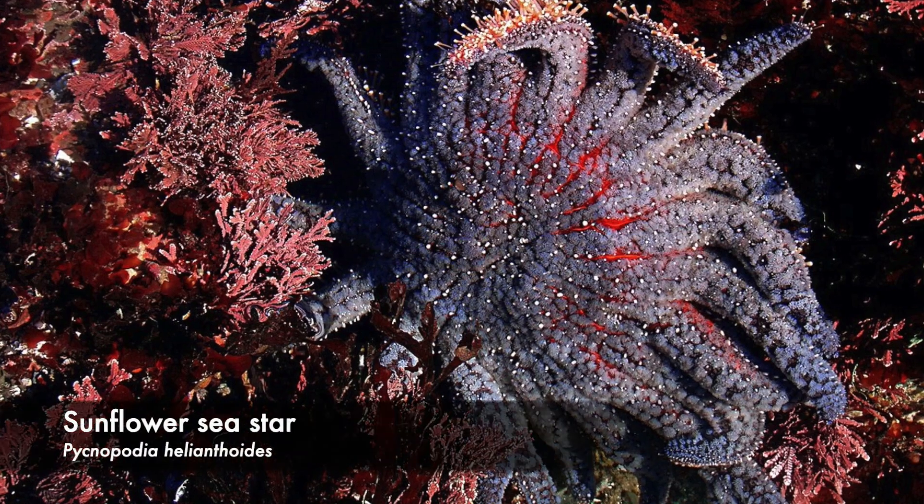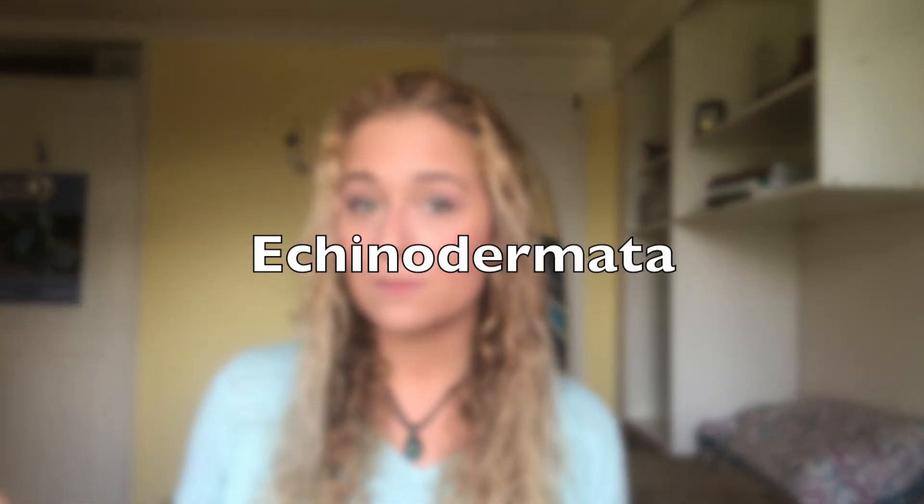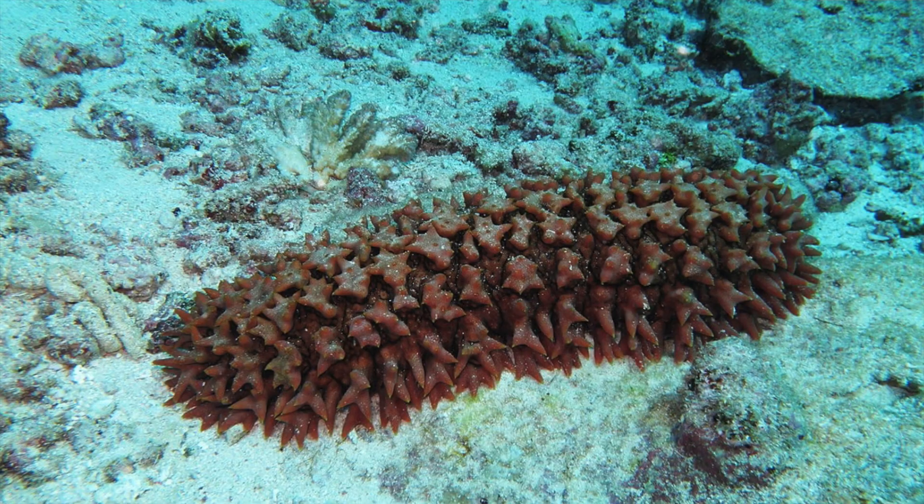Speaking of limbs, they usually have five arms, however some species can have more. Also known as sea stars, they are part of the phylum Echinodermata, or echinoderms, meaning spiny skin. Other animals in this group include sand dollars and sea cucumbers.